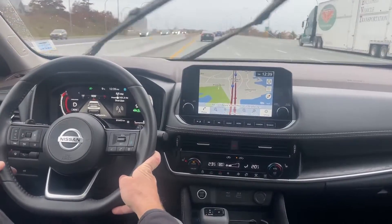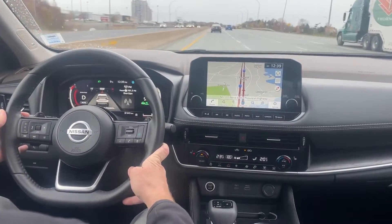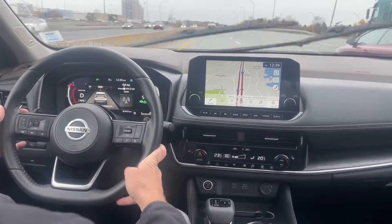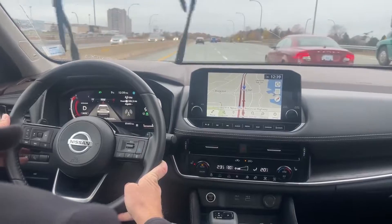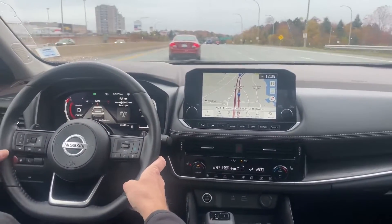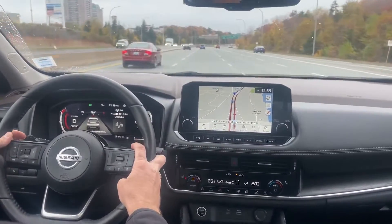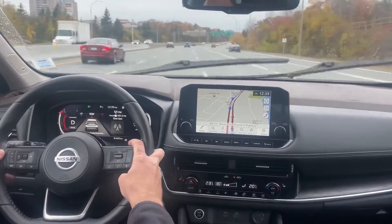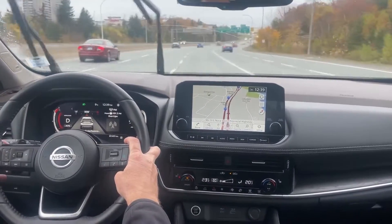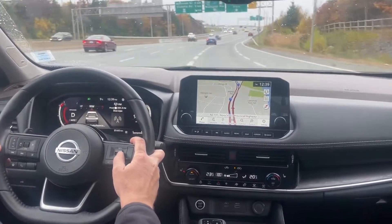Now we're going to wait for this car to go by and we're going to move over a couple of lanes here. So now the ProPilot has stopped. I'm going to turn off my cruise here for a moment, just move up and over as safely as possible with all the traffic. And I'm going to resume.